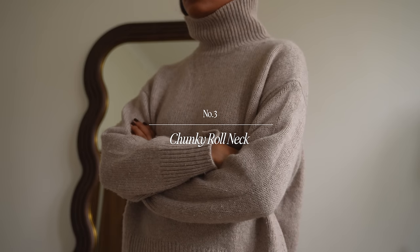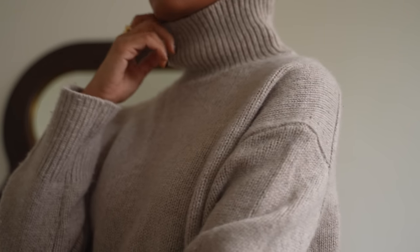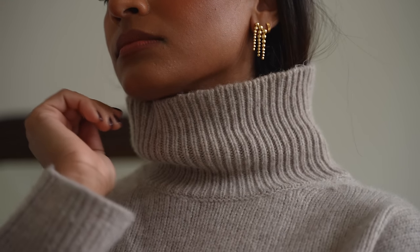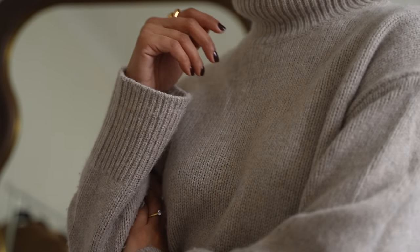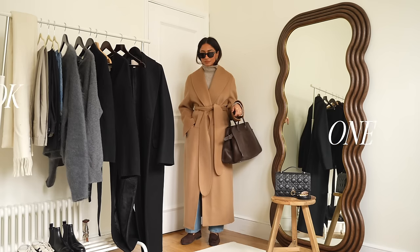Onto the next piece which is a chunky roll neck and of course we need to be practical so having a really chunky sweater is so important for those colder months and if you've been subscribed to me for a while you'll probably see this kind of item floating around my different videos and I love this particular one.